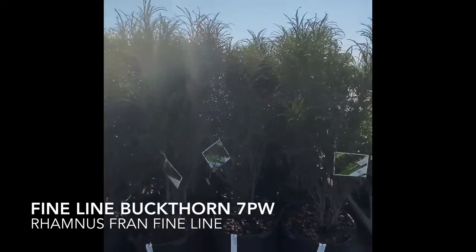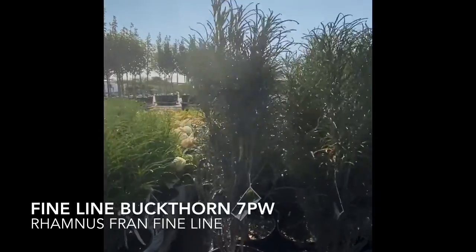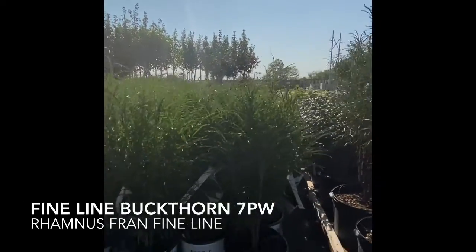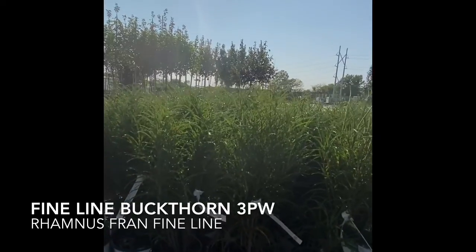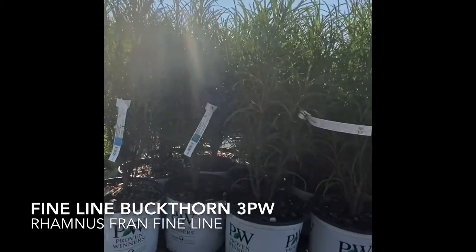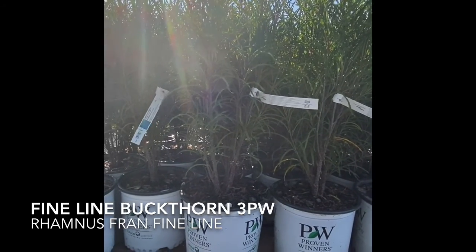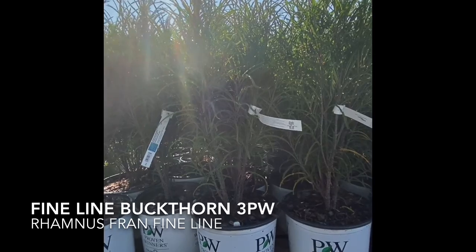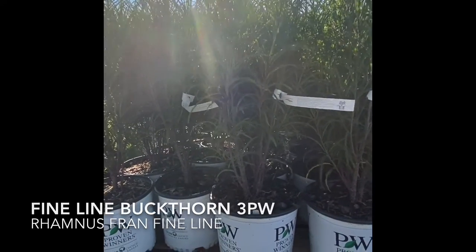Right here we have Fineline Buckthorn and that is a Proven Winners product. Proven Winners has come up with an improvement on Fineline and it's actually called Fineline Improved. Some of the differences between Fineline and Fineline Improved is that Fineline Improved is supposed to go all the way to the bottom — so the leaves and stuff, there's no bare base. It's all covered in foliage.